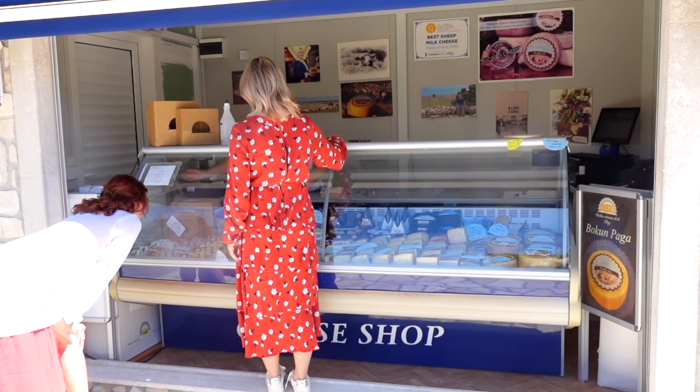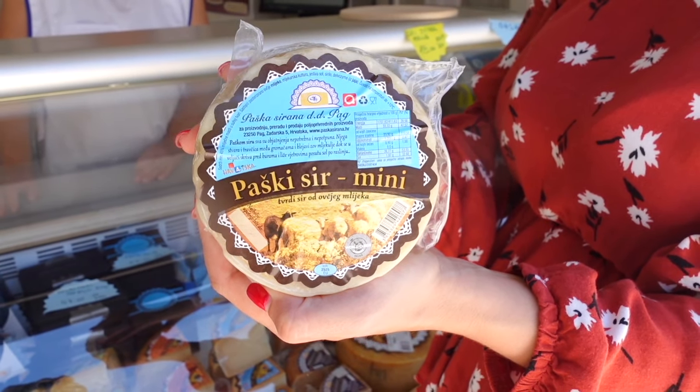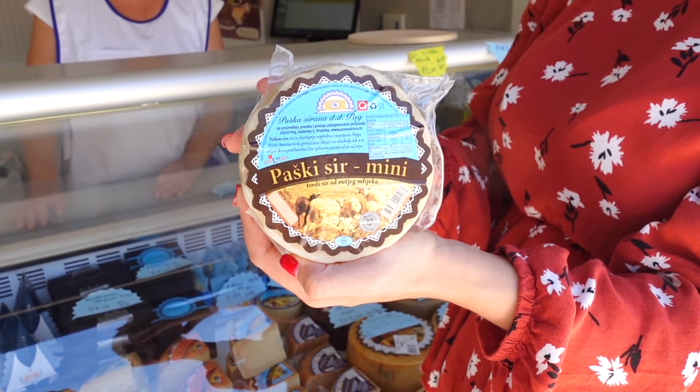If you are ever in Pag, you have to stop by the little cheese market right outside of the production facility. Here you can buy small gifts or whole wheels of their beautiful cheeses.